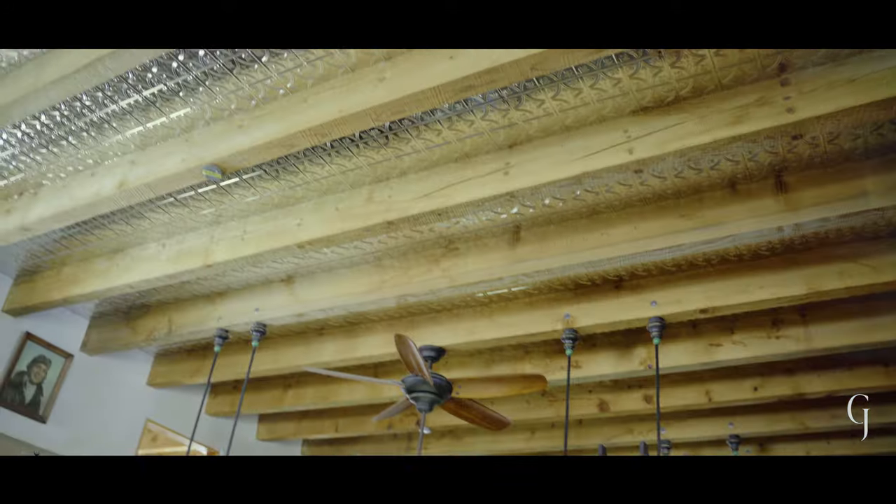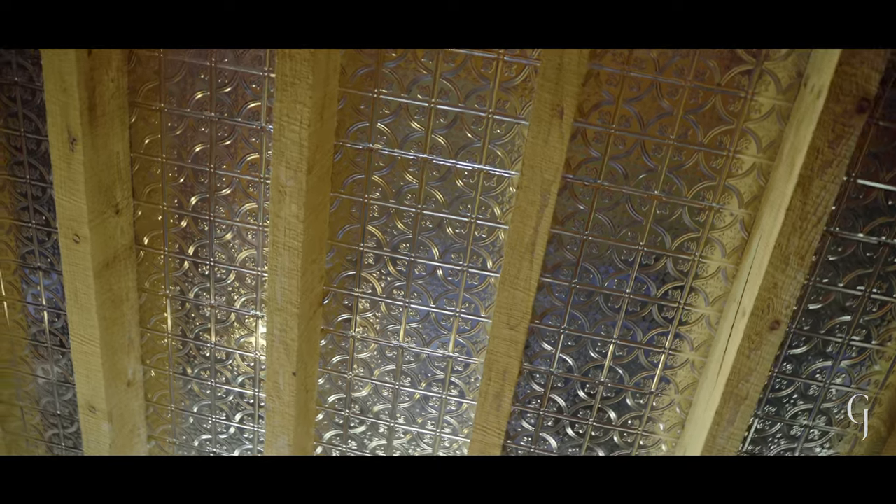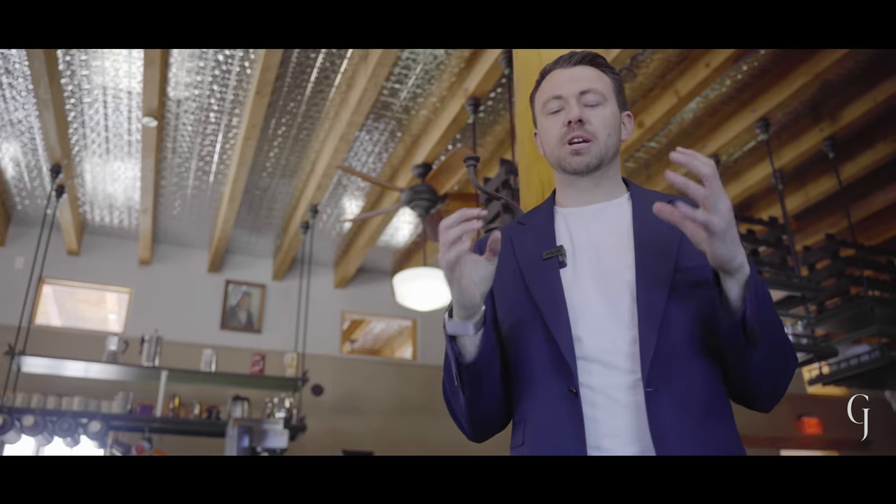I really wanted to show you this vertically commanding space — the volume is incredible, and it's finished off with these hand-stamped tin ceilings that really bring it all together. That New Mexican charm is what makes this place special.